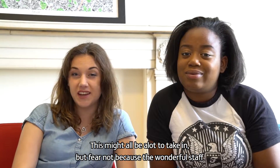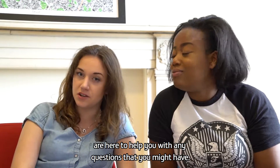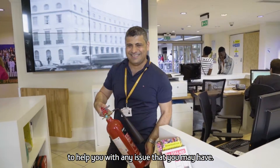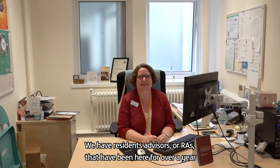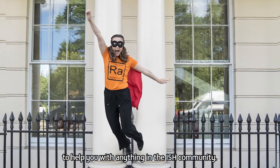This might all be a lot to take in, but fear not, because the wonderful staff are here to help you with any questions that you might have. We even have duty managers here 24/7 to help you with any issue. The Dean of Student Life is here to help you with any aspect of your life here in London and at ISH. We also have resident advisors, or RAs, who have been here for over a year to help you with anything in the ISH community.